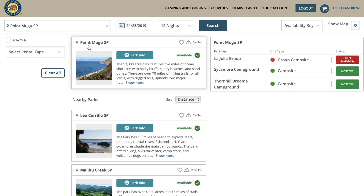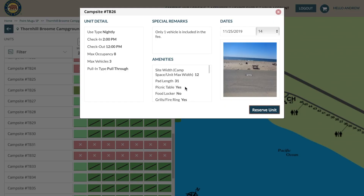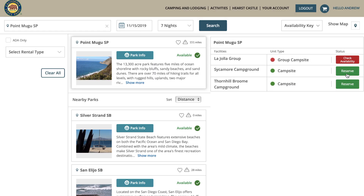This is Point Mugu — it's a good campsite and one we really like. It's completely dry camping. There's Sycamore Canyon where you can camp and La Jolla as well. We're going to check out Thornhill — that's what the site looks like. It's parallel parking right to the beach, there are no hookups, and it's $35 a night.